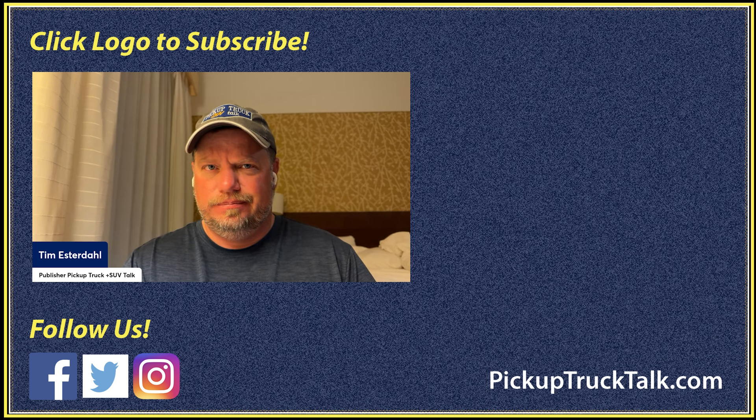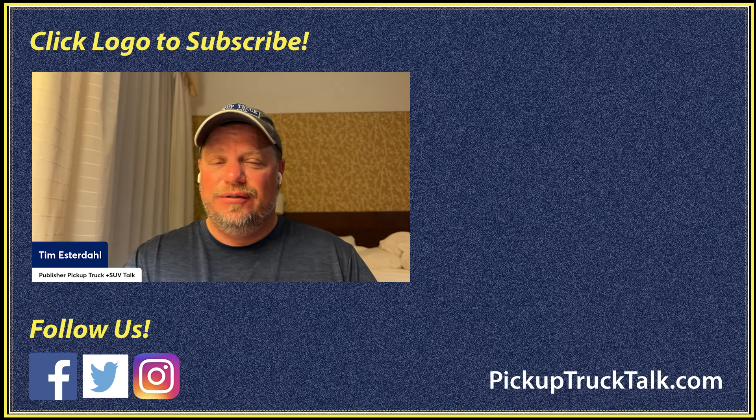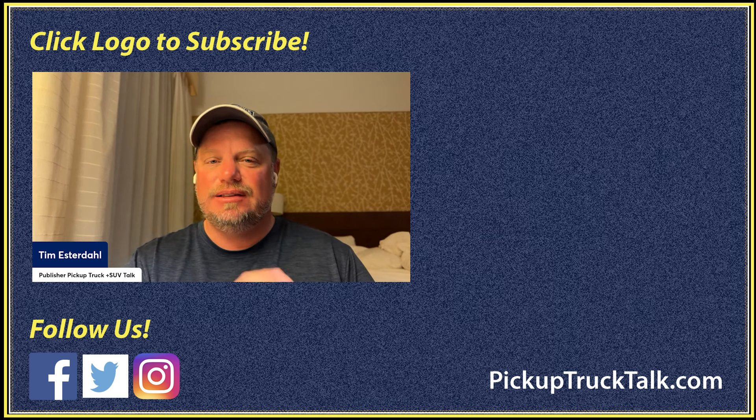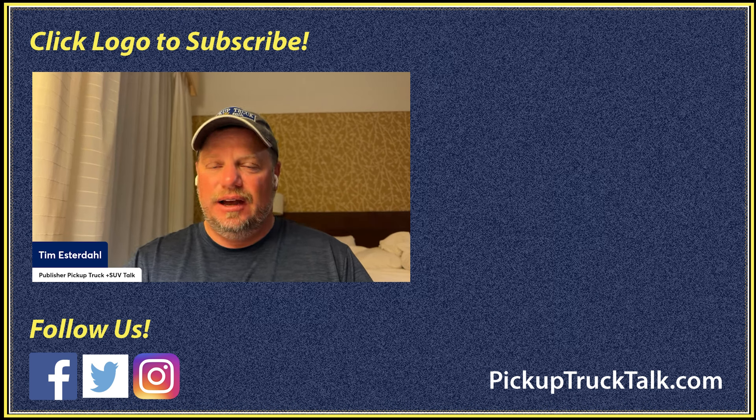That's the truck news recap for this week. Put your comments down below — what do you think about the Ram exhaust note? Do you drive with the windows down? And what about that Ram grille? I'm going to go get another cup of coffee because clearly I need it. If you want more videos, check them out on the YouTube channel. The website is PickupTruckTalk.com — lots of details in the forum and ongoing conversations there. Thanks for watching — I'll see you down the road.